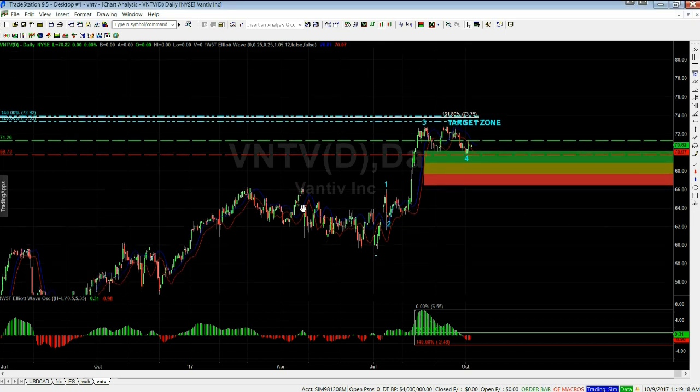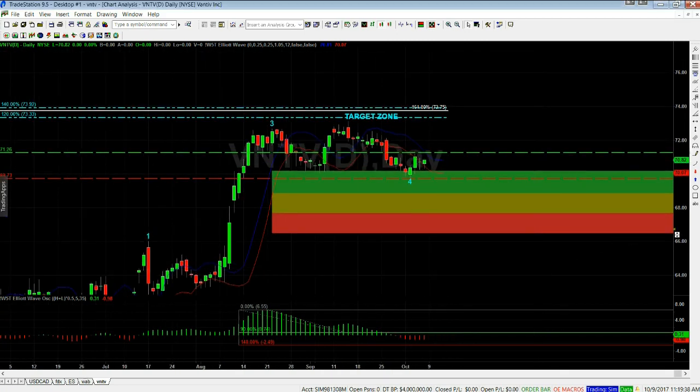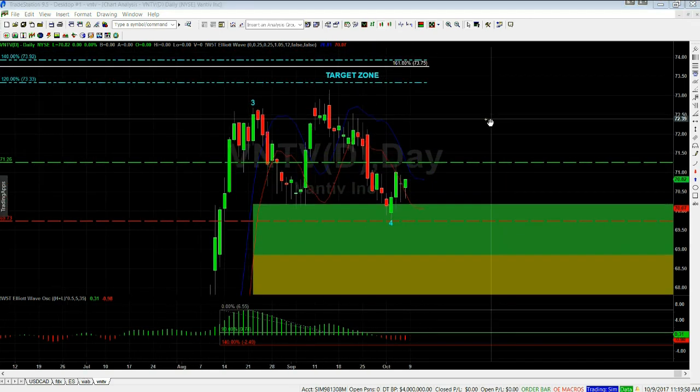Let's go to VNTV. As we can see, we've got a lot of range-bound period down here. I've isolated the wave count at the bottom of this range, and then we've had the one, the two, the three, and the four come back into the pullback zone. Looking at the 535 oscillator, we've got a pullback between 19 and 40 percent, which is really good. The wave four pullback has come into the first green zone and found support and started to move away.